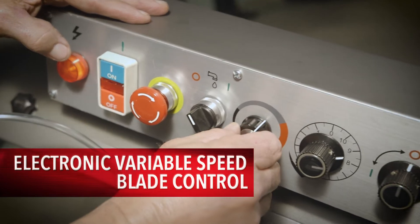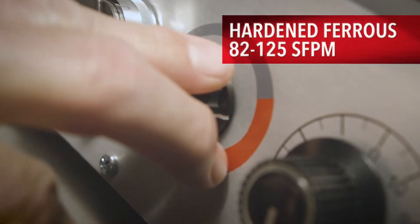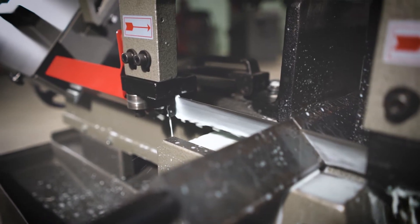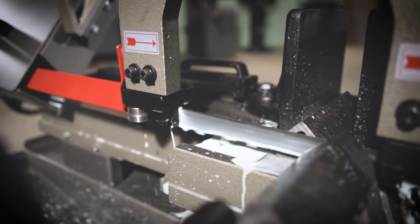With the turn of a knob, operators can quickly change speed from 82 to 330 surface feet per minute, allowing for fast, efficient cutting for all types and shapes of material.